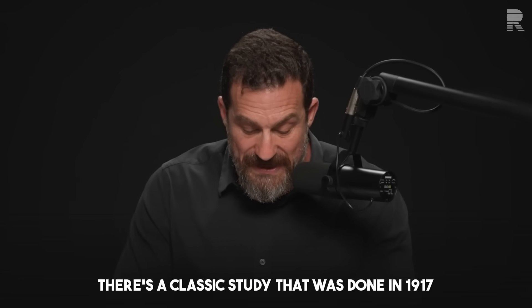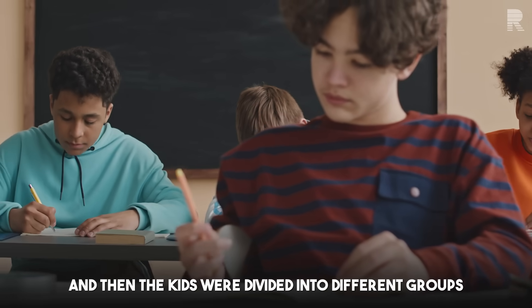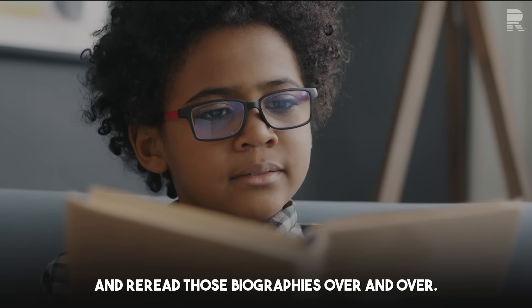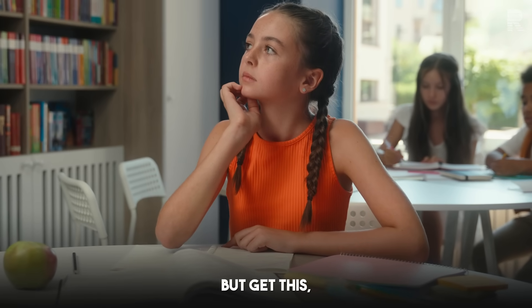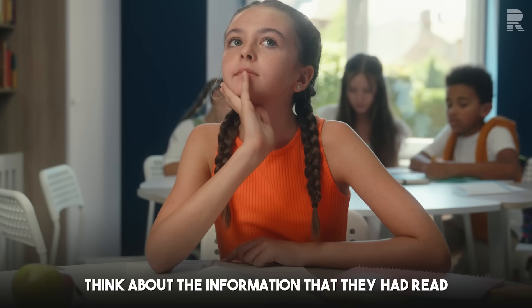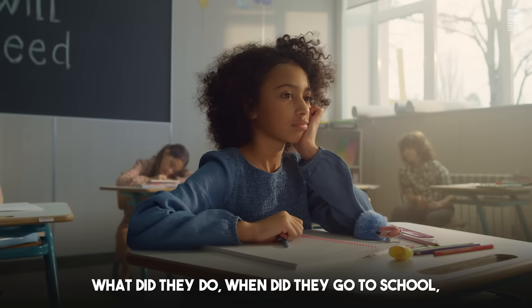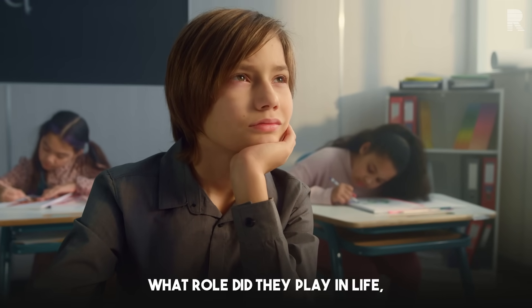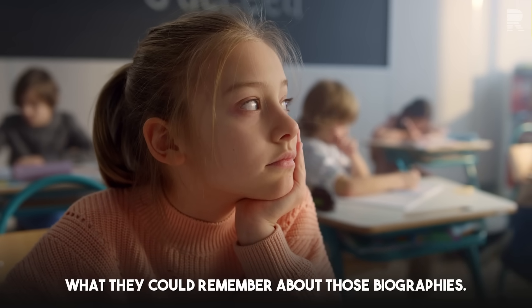There's a classic study done in 1917 where grade school-aged children read biographies. The kids were divided into different groups: one group read and reread those biographies over and over; another group read the biographies once and then tested themselves simply by thinking about the information they had read — trying to remember who the person was, who they were married to, what they did, when they went to school, what role they played in life. They essentially tested their own knowledge by going into their own head and asking themselves what they could remember.